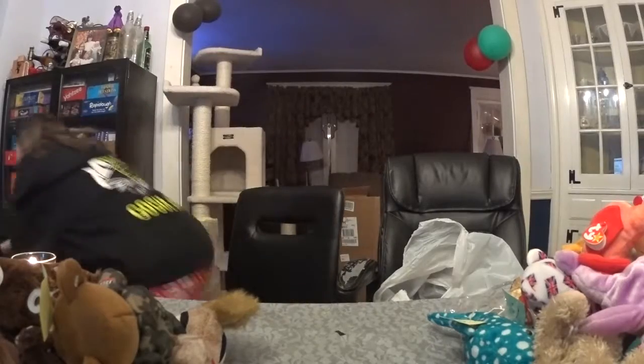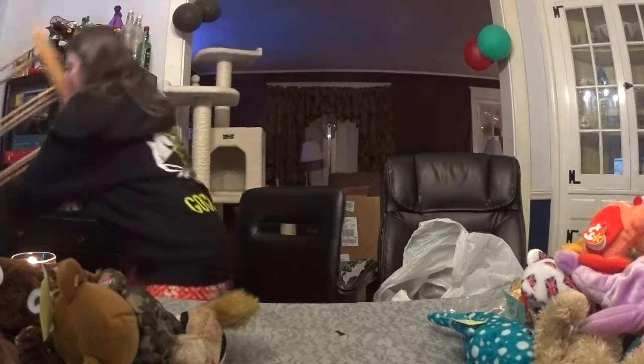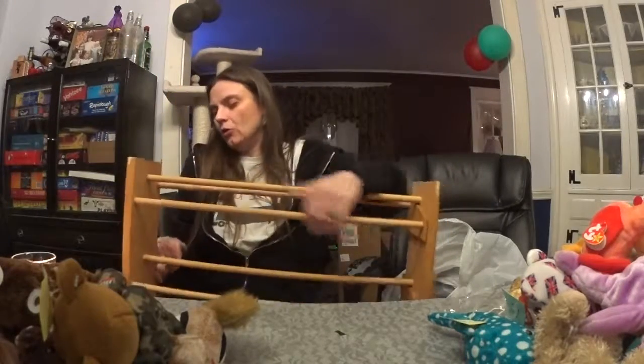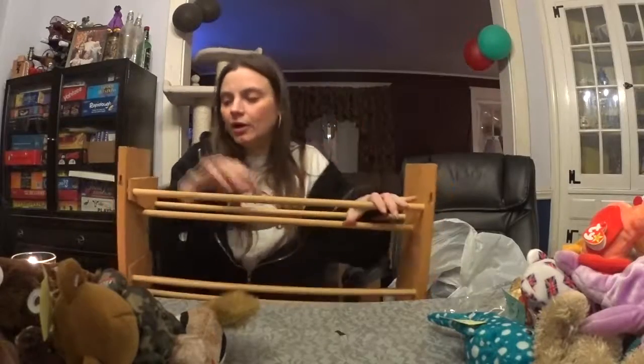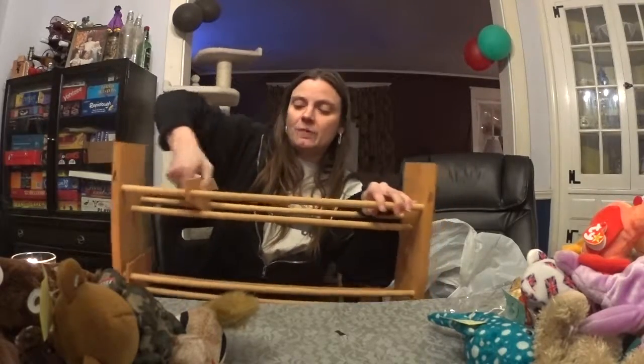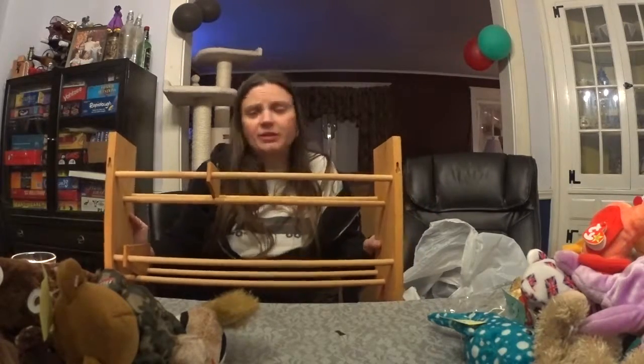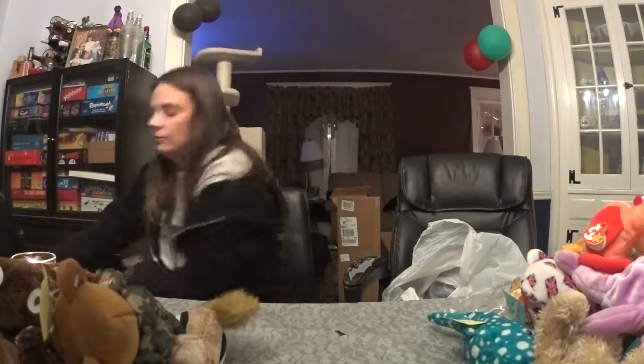That's all — maybe less Beanie Babies next time. I really need to start... wait, there is one more thing — I knew there had to be one more thing. I got a new CD holder, and it even has those little things that go in the middle. So see, I don't just buy Beanie Babies. That's it!